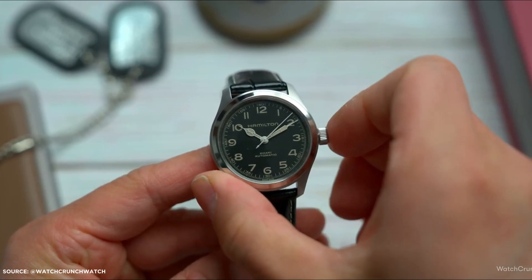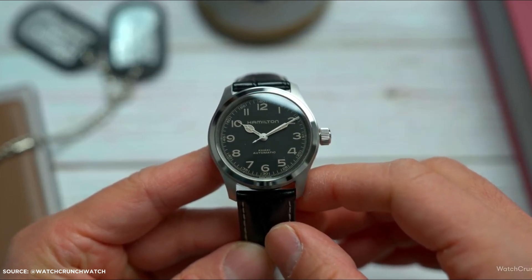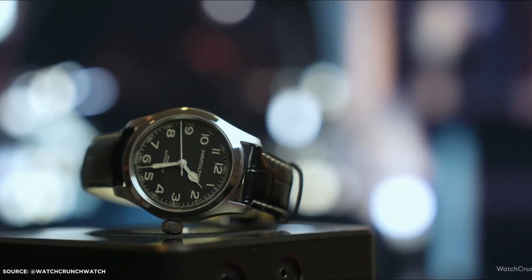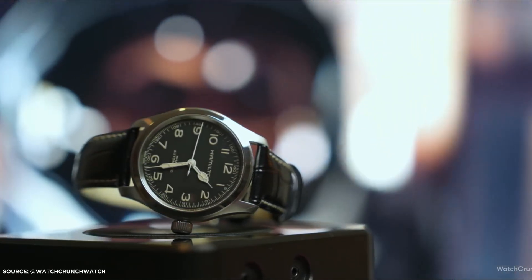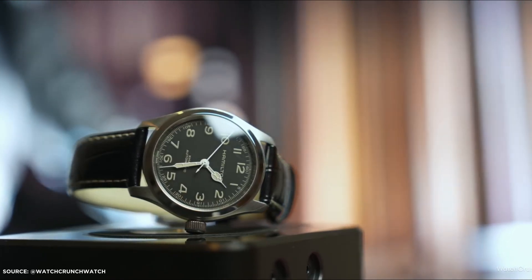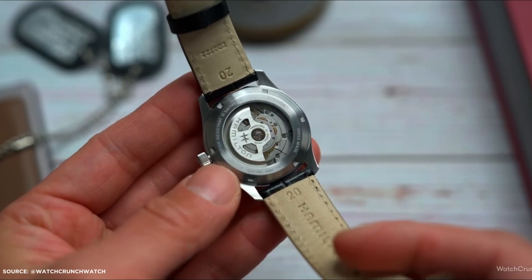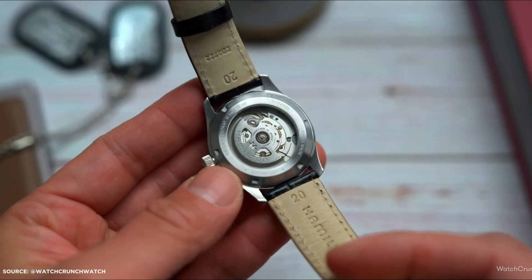A spoiler alert for fans. With a 38mm diameter, this watch embraces a highly wearable size. Its khaki-field design, coupled with vintage-inspired details, appeals to those who adore smaller timepieces. Priced at £820, it's a watch worth considering if you appreciate the blend of vintage charm and modern functionality.